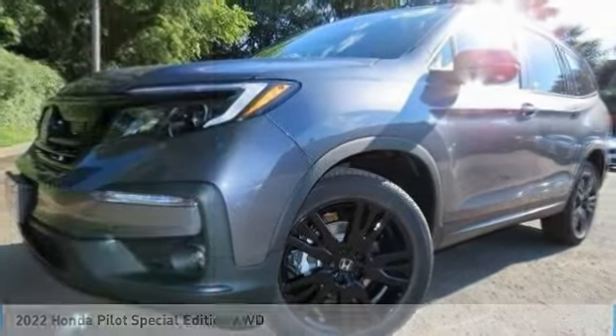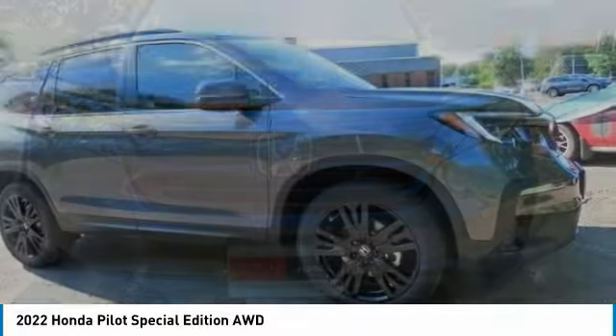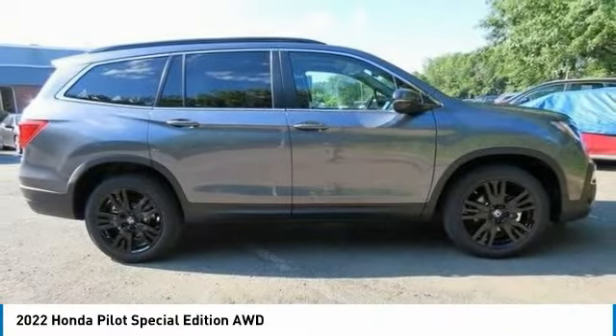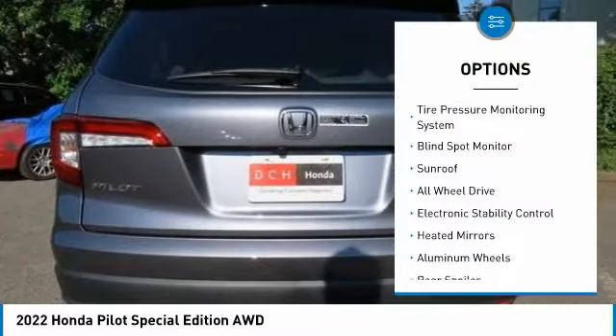Check out the 2022 Honda Pilot — optimal utility, indulgent interior, powerful performer. You'll be ready for almost anything in the Honda Pilot. This vehicle has less than 100 miles.